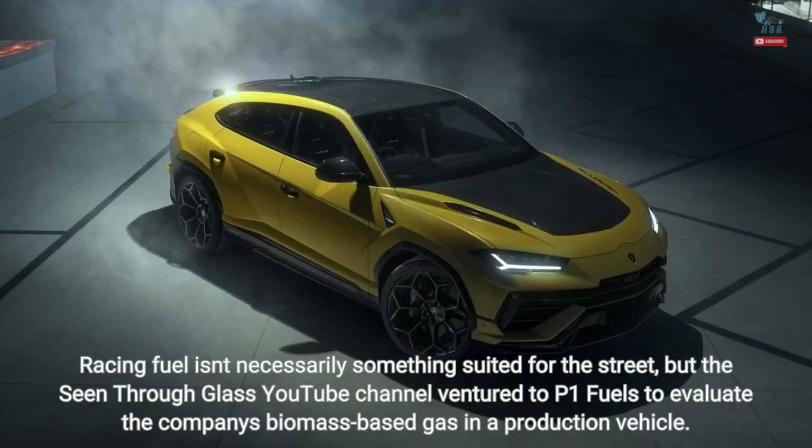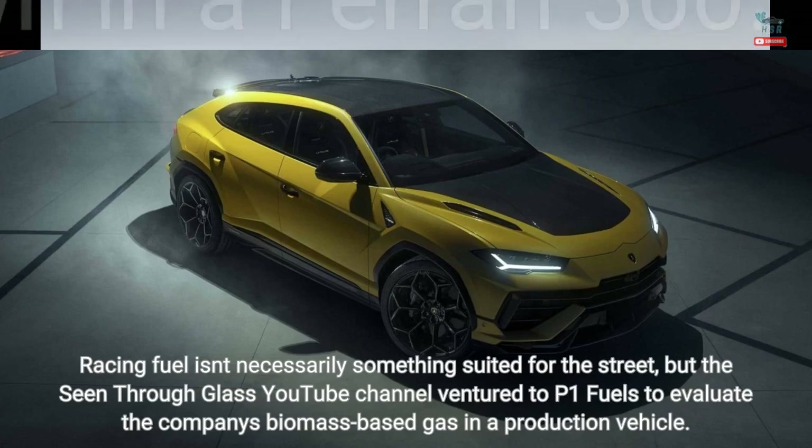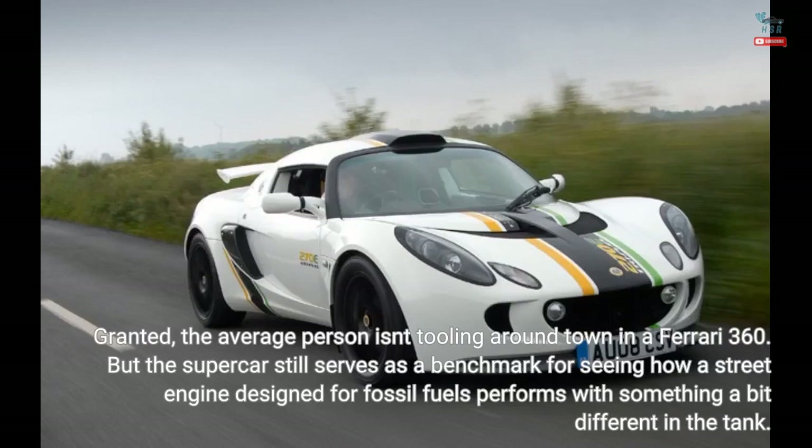Racing fuel isn't necessarily something suited for the street, but the Seen Through Glass YouTube channel ventured to P1 Fuels to evaluate the company's biomass-based gas in a production vehicle. The average person isn't tooling around town in a Ferrari 360, but the supercar still serves as a benchmark for seeing how a street engine designed for fossil fuels performs with something a bit different in the tank.